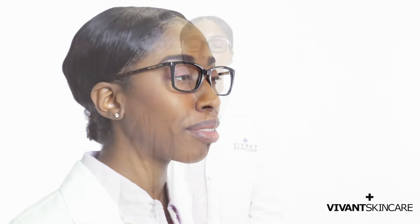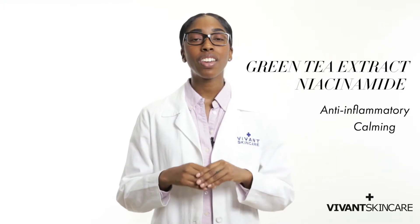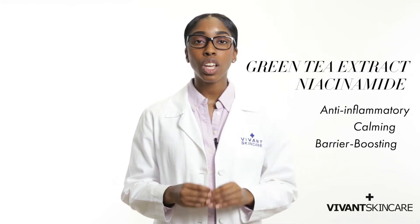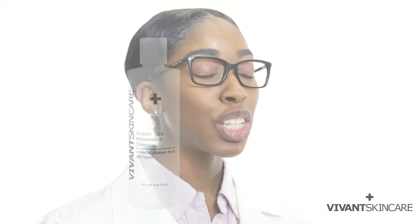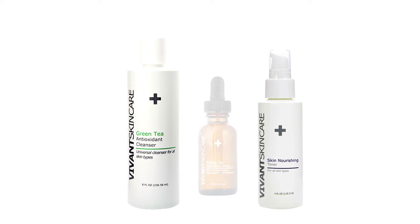Your blood flow increases by up to 50% while you're pregnant. It can give you a nice rosy glow, or it can give you red patchiness, also known as rosacea. Anti-inflammatory green tea and niacinamide are two very safe and effective ingredients to help calm redness. To reduce redness, try Vivant's Green Tea Antioxidant Cleanser, followed by Skin Nourishing Toner and Rejuve RX Peptide Concentrate.